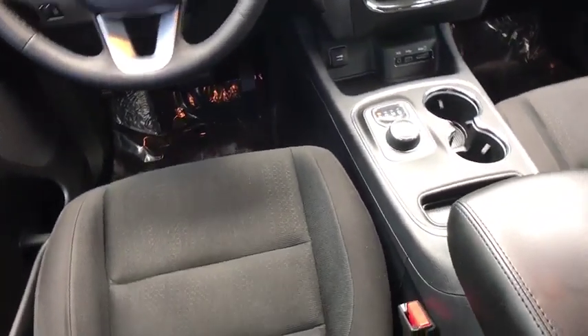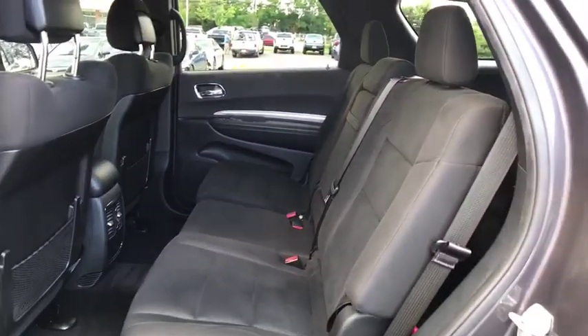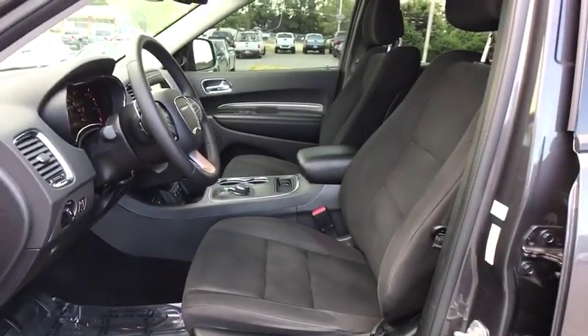Underneath are sturdy body-on-frame mechanicals and the option for a powerful V8 engine. This vehicle has less than 60,000 miles — a vehicle like this doesn't come along every day. Come in and get it before someone else does.